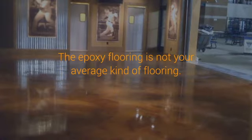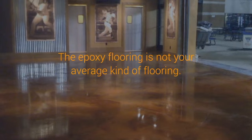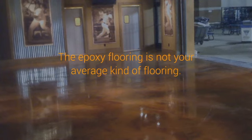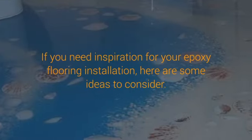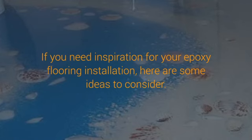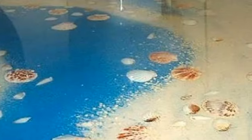15 Best Epoxy Flooring Ideas. Epoxy flooring is not your average kind of flooring. It can withstand the daily wear and tear, including chemicals, stains, and all kinds of liquid spills. The flooring is an excellent choice for all your flooring needs and can be used in the living room, bedroom, basement, and on areas exposed to liquid spills and splashes, such as in the kitchen. If you need inspiration for your epoxy flooring installation, here are some ideas to consider.